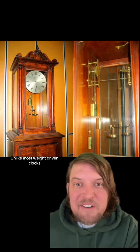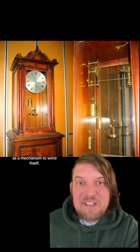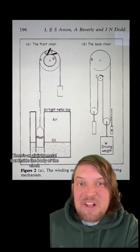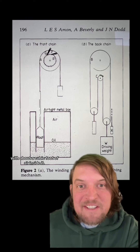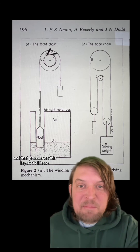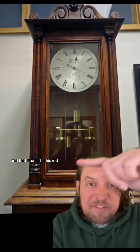Unlike most weight-driven clocks, the Beverly Clock uses changes in temperature and atmospheric pressure as a mechanism to wind itself. There's an airtight metal box inside the body of the clock with about a cubic foot of air inside it. When the temperature changes, the air inside the box expands or contracts, and that presses on this layer of oil here, which moves the float. And that float lifts this rod that's connected by chain to this winding mechanism.